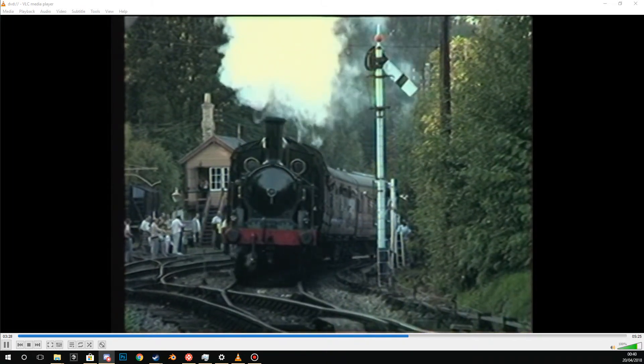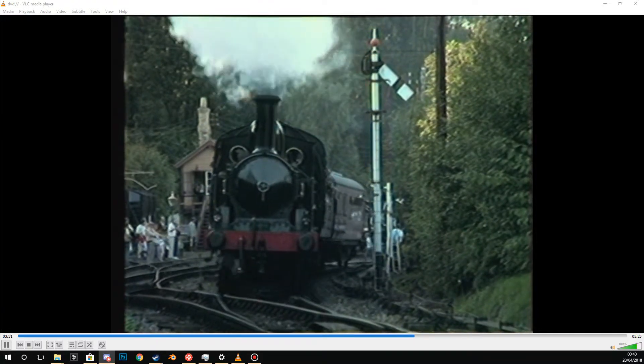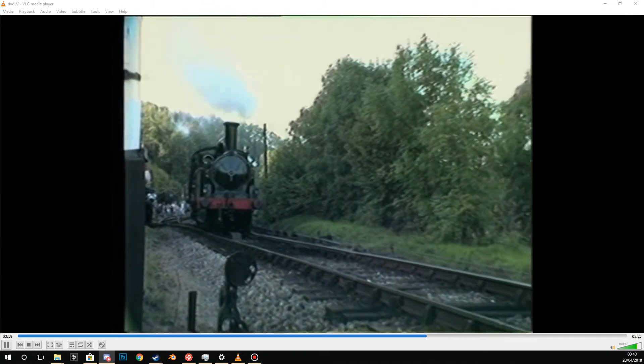Fortunately for this particular engine, World War II intervened. The country's requirement for extra locomotive power led to it being brought back out of retirement and overhauled, prolonging its life considerably.